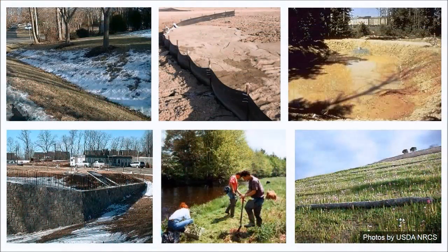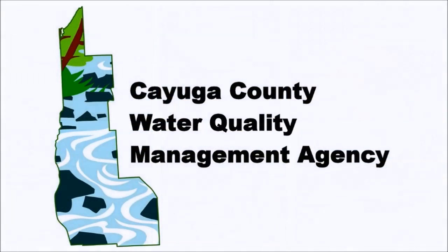Natural resource managers are well aware of the many sediment and nutrient reduction techniques that are available to choose from. But it is not always immediately obvious which one or combination of them is most appropriate in a given situation. That is why the Cayuga County Water Quality Management Agency has developed a methodology for evaluating alternative techniques and selecting those that have the potential to be the most effective in particular settings and situations.